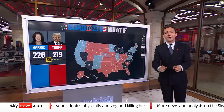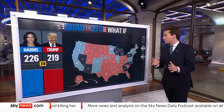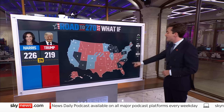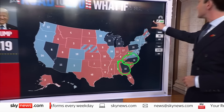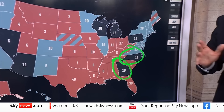So what are the potential paths for both Donald Trump and Kamala Harris? The early thing I'm going to be looking out for most of all — and we'll get this pretty quickly because they tend to count the votes fast down in the south — is what happens in Georgia and what happens in North Carolina. What happens in those places will give us a really key indication of what is happening nationally.